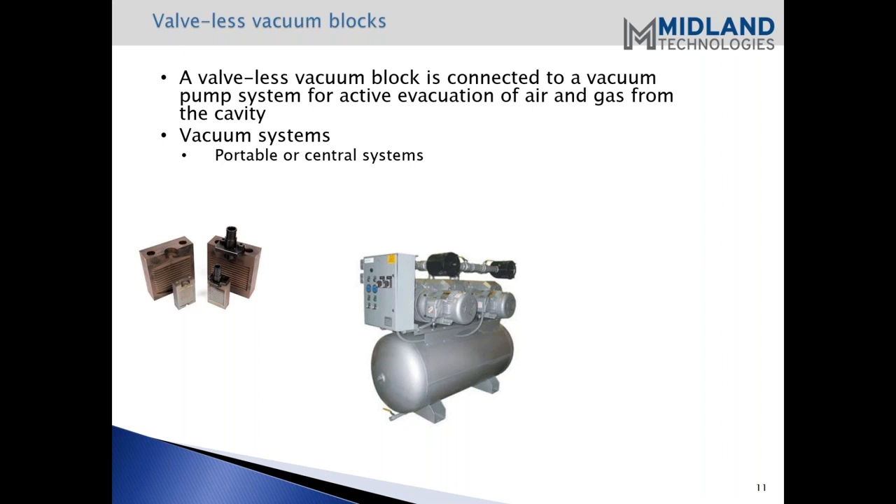From my experience, central systems are primary. From an economic standpoint, a central system would be the ideal because you can size a receiver, and it's possible to do multiple machines. Typically the central is a larger system, and installation of piping through the various machines can be done fairly inexpensively with either iron pipe or PVC. Either one will do the job.